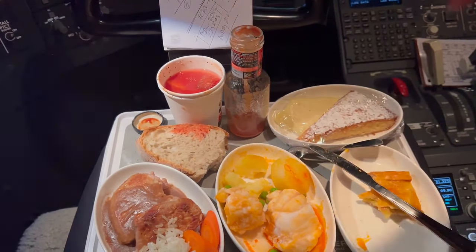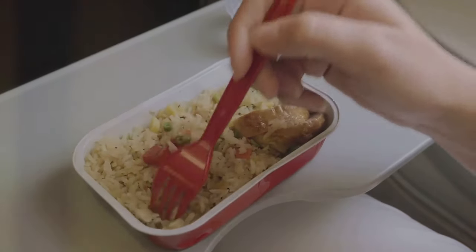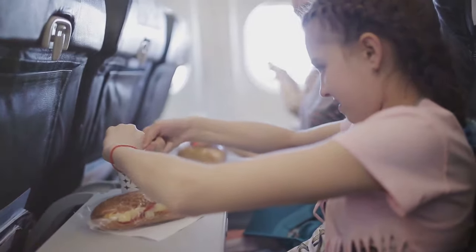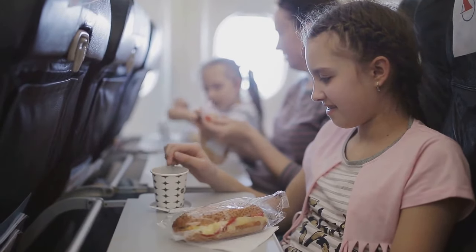Pilots and co-pilots eat different meals as a precaution — this prevents both from getting food poisoning from the same dish. If they both want to eat the same thing, they don't eat at the same time. One waits to see how the other feels before trying the same meal.